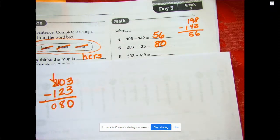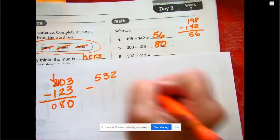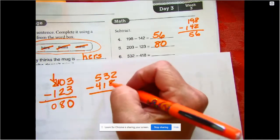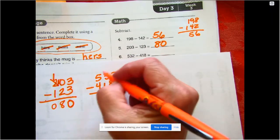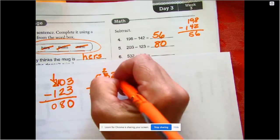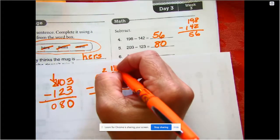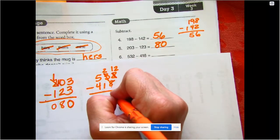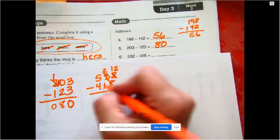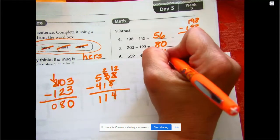532 is the biggest number minus 418. Starting on the right, I cannot take 8 things out of 2 things, but I can go next door and get a group of ten, breaking this into a ten and two ones. 12 minus 8 is 4, 2 minus 1 is 1, and 5 minus 4 is 1, so our answer is 114.